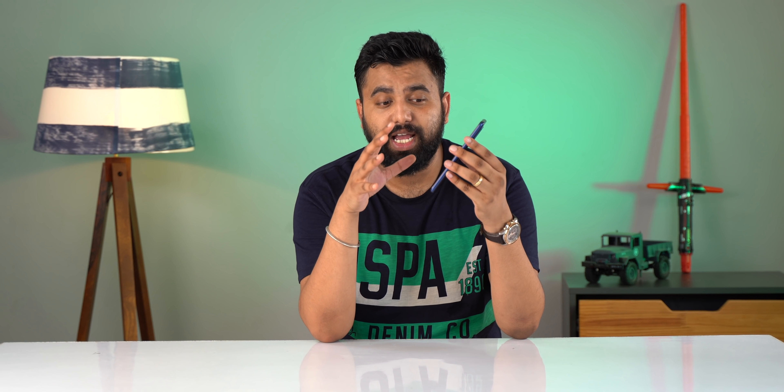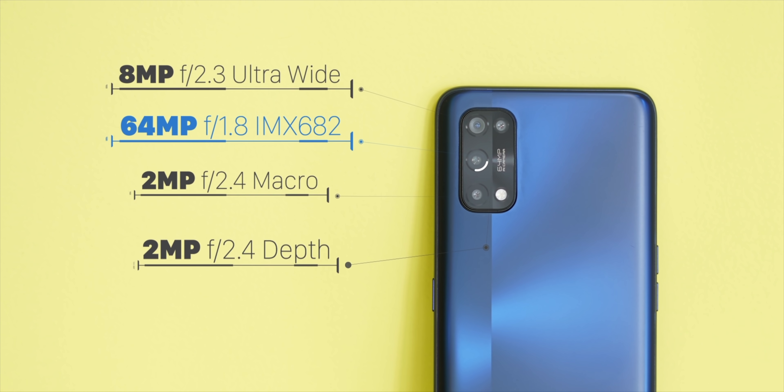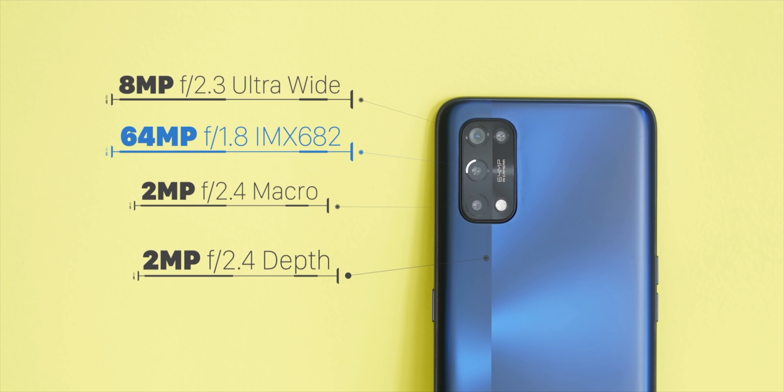The combined dual speakers are very loud and you get a real stereo speaker impact, which is pretty rare in this price range. Another area where the Realme 7 Pro comes with upgrades is the camera front.